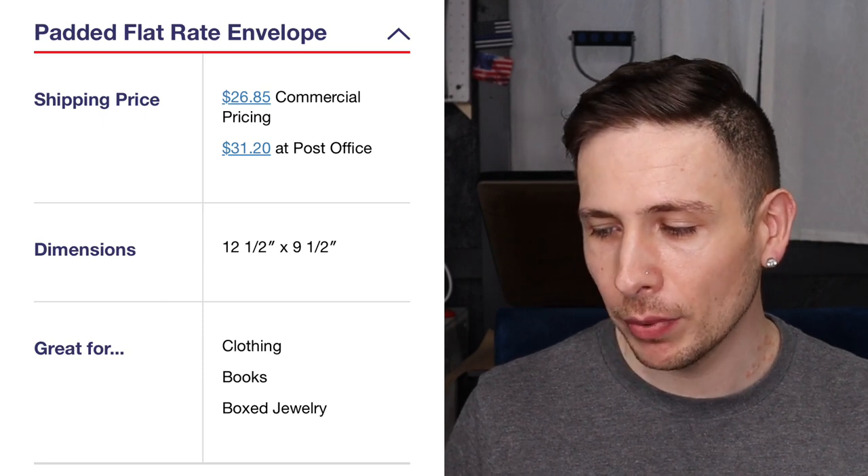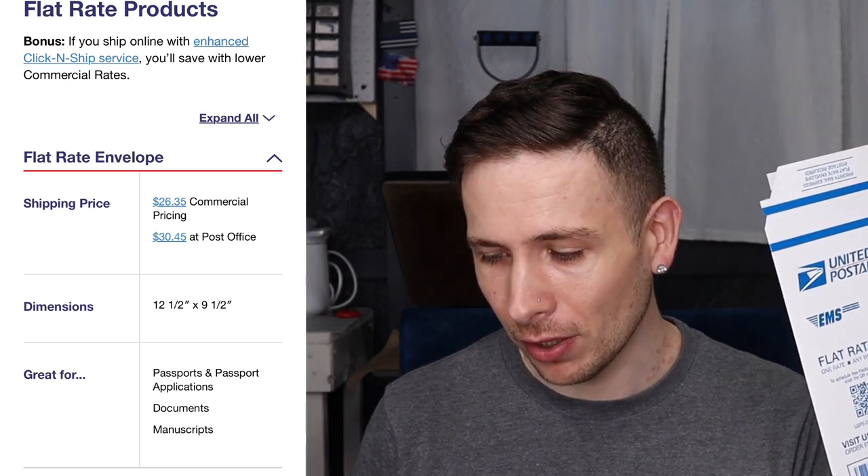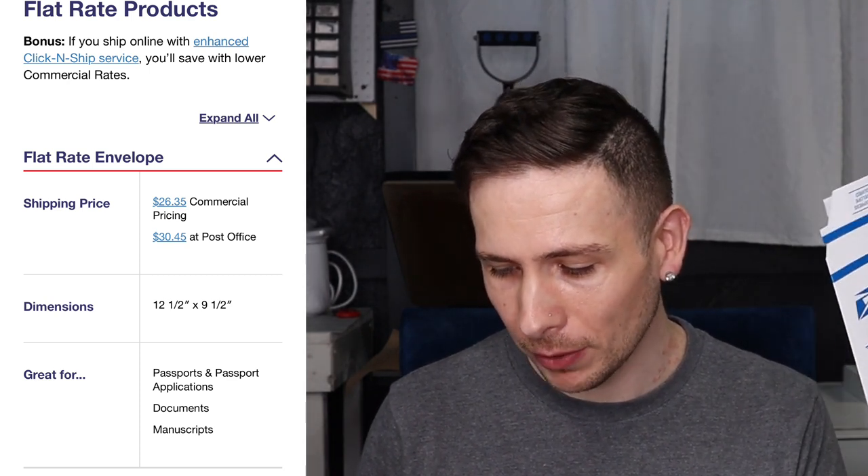At the time of filming — again, May 2024 — the bubble mailer flat rate express: if it fits, it ships, and you can put a box or something inside. That's going to be $26.85 commercial pricing or $31.20 at the post office. That's within the United States, by the way — all of this is within the US. The paper one — again, you could take a bubble mailer and put it inside because it is a little cheaper — is $26.35 commercial pricing or $30.45 at the post office, so the pricing is really not that much different.